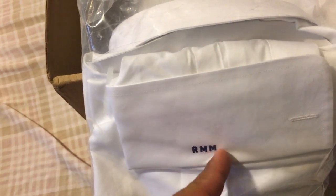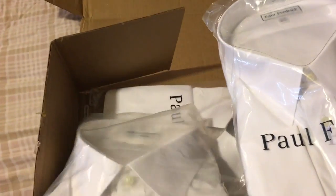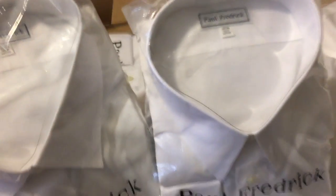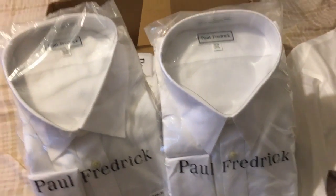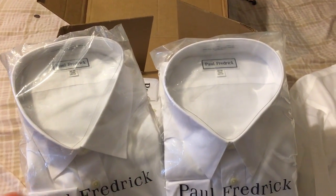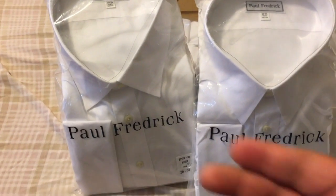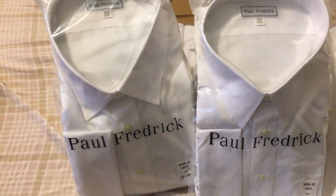The navy blue embroidery fits better when I wear navy blue suits, so that works out perfectly. I got two Windsor collars and two traditional collars so I have a variety between both. When I need to switch out a shirt — say I was wearing a Windsor all week and want to go to traditional — I can do that.